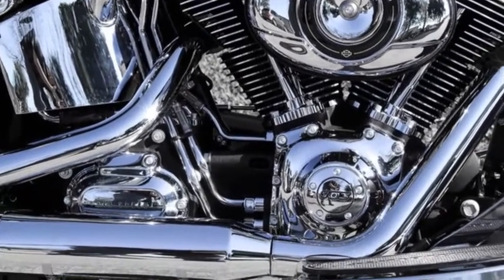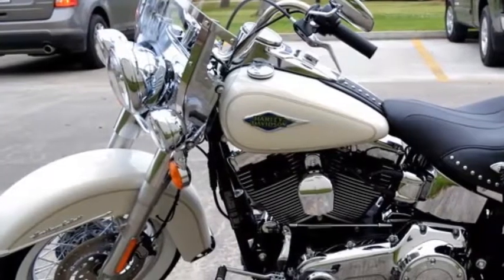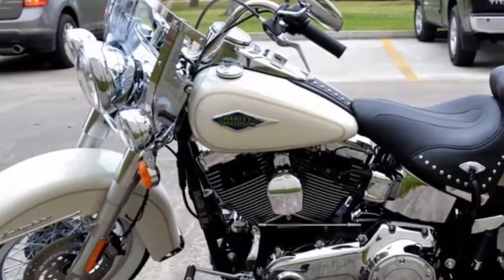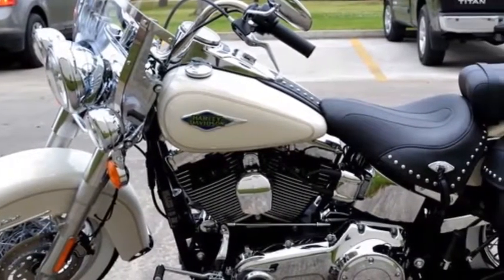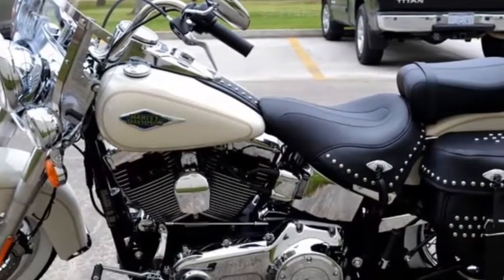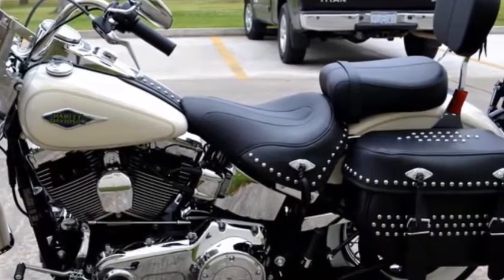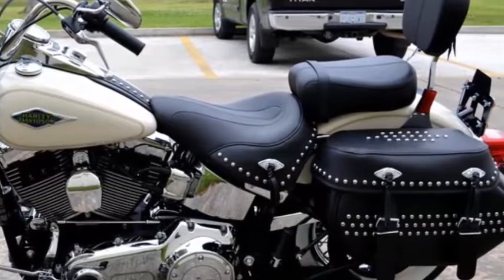Graded cables and full length rider floorboards. This Morocco Gold Pearl 2014 Harley Davidson Heritage Softail Classic F.L.S.T.C. is for sale right now at your Harley dealer.